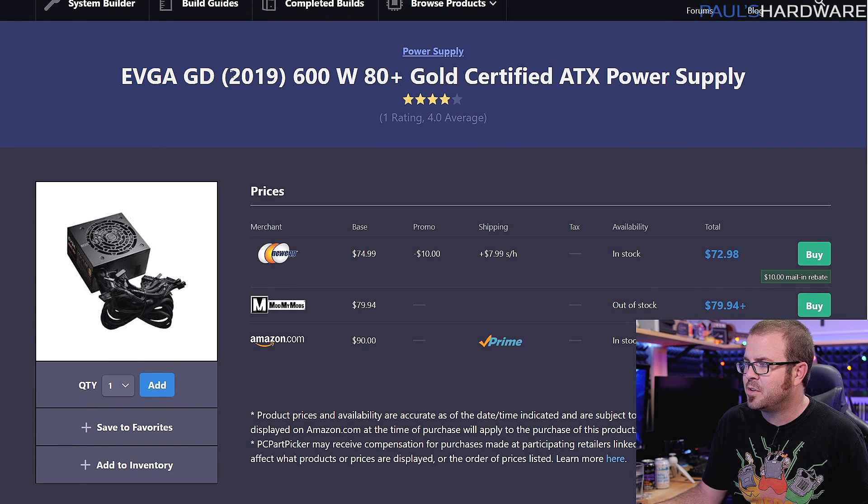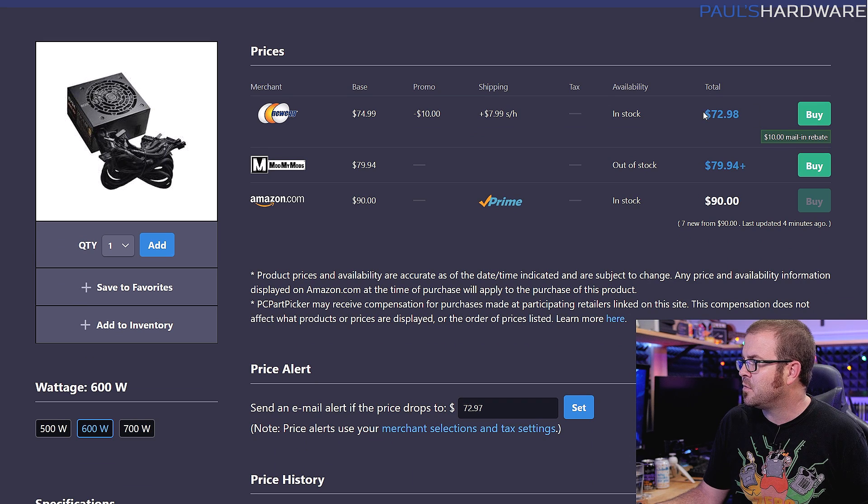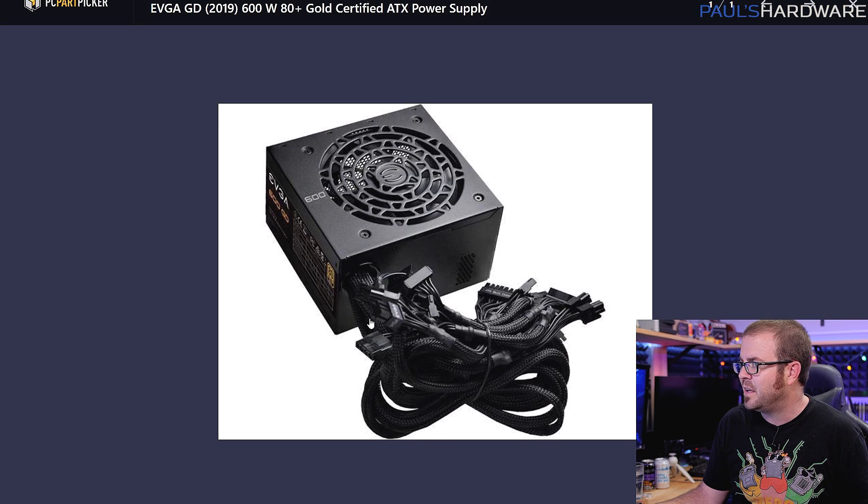EVGA's GD power supply series from 2019 allows you to get an 80-plus Gold certified power supply, which is going to save you money and use a little less power for your overall system in the long run. It's available for $73 at Newegg after a mail-in rebate. It does not have modular cables, which is a trade-off, but if you have a basement in your case it's really easy to tuck away excess cables and still have a clean-looking build. A fully modular supply at 80-plus Bronze would end up costing more on your power bill over time, and I like efficiency when it's available.